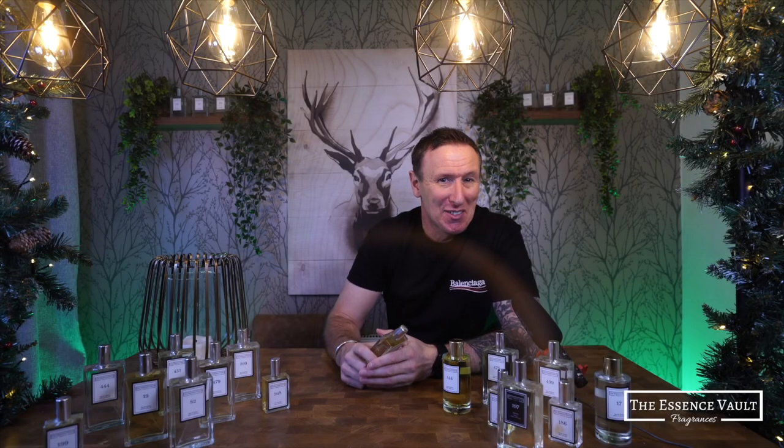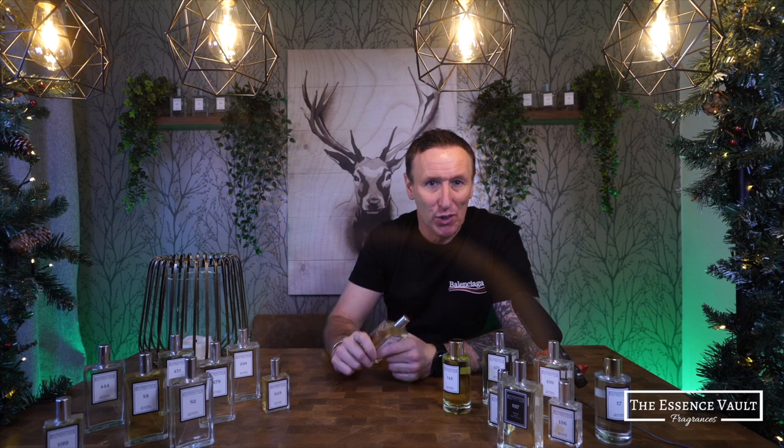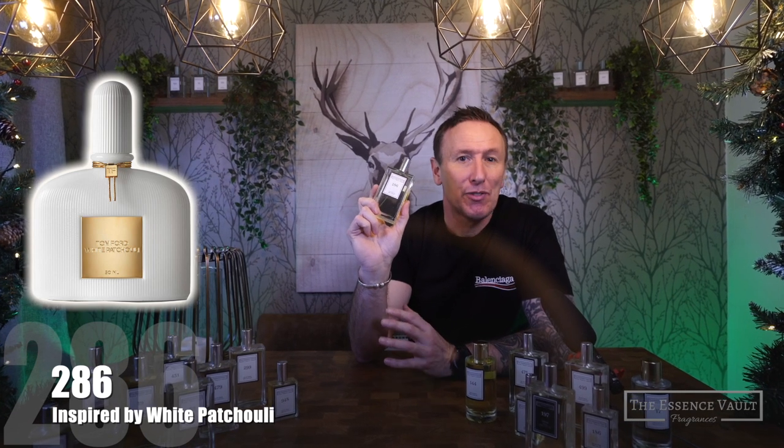It's episode 4 of this brand new series where I give my thoughts on inspired by fragrances from the Essence Vault. Today's featured scent is number 286 which is inspired by White Patchouli from Tom Ford. To find out all about this one, and more importantly whether it's any good and whether it's worth picking up or not, stay tuned to Mags Frags.